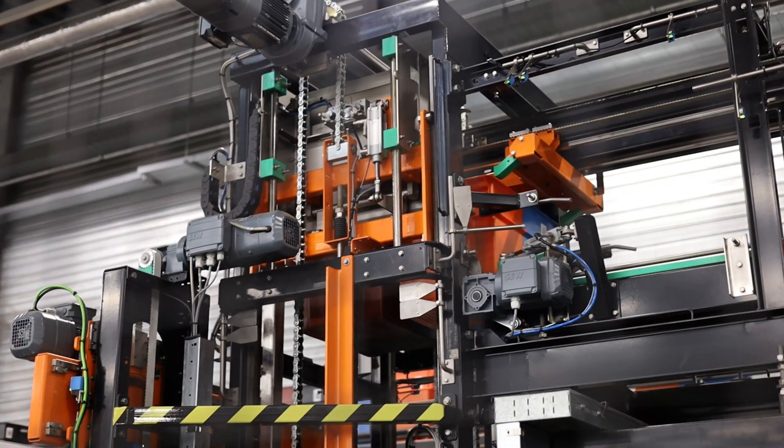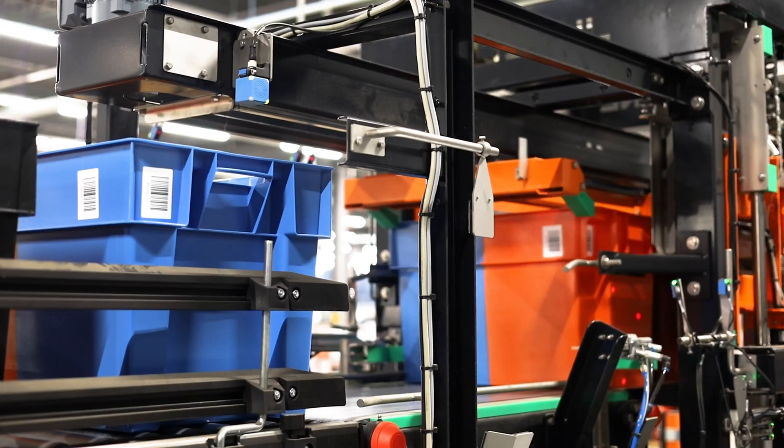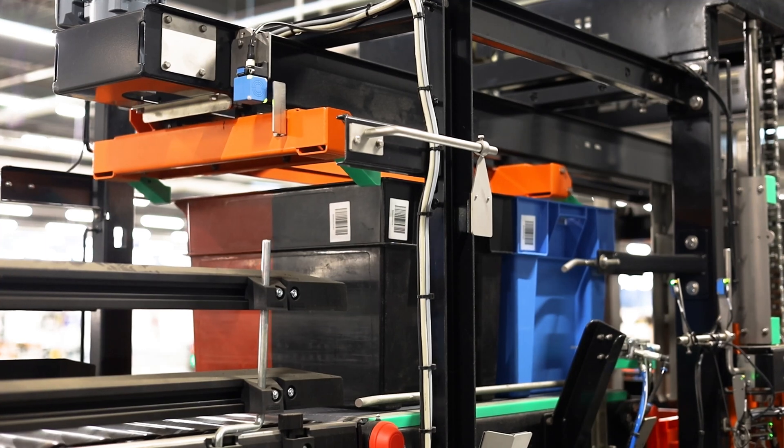The first batch will be pushed and lowered. The second batch will be pushed and lowered on top of the first batch of two totes. This process continues until the stacks of four high are completed.